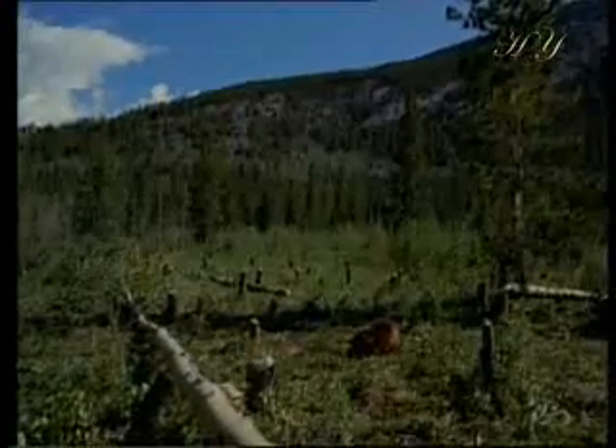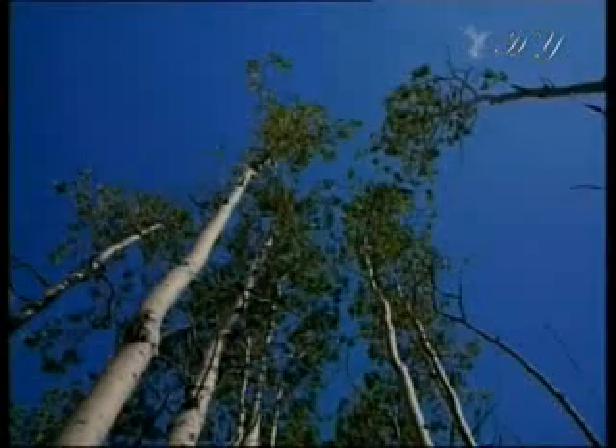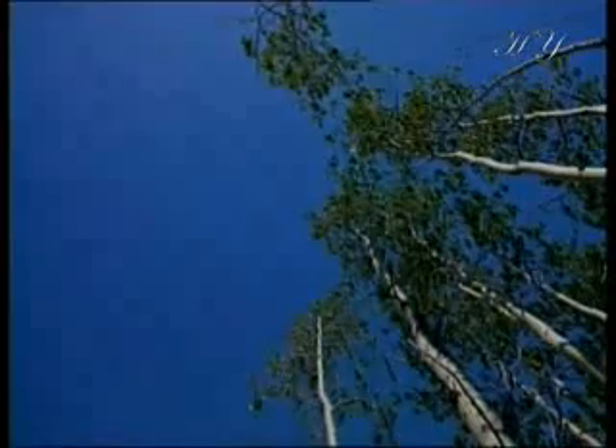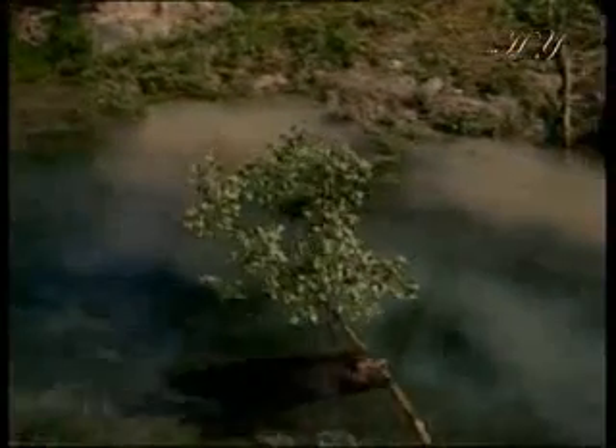They do this by gnawing the trunk skillfully. Interestingly, they gnaw the trees in such a way that all trees fall towards the water. The tree falling is the first step of the construction.